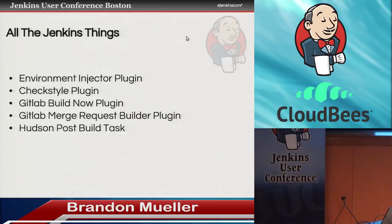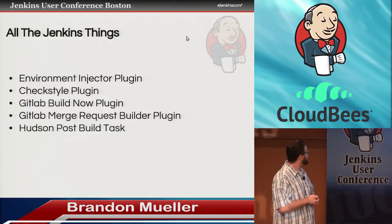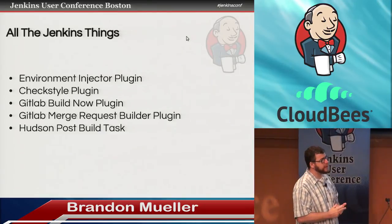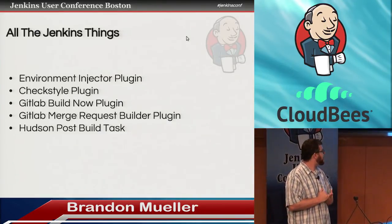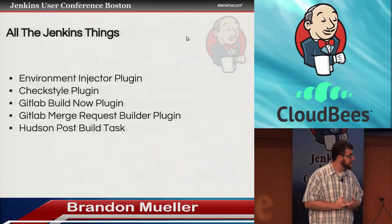Here are some of the Jenkins plugins that we use to get this done: the checkstyle plugin, the two different GitLab plugins, and then the Hudson Post Task plugin, which is what we use to fire off that bash script to send the RabbitMQ message.